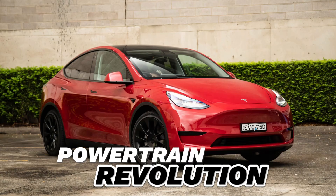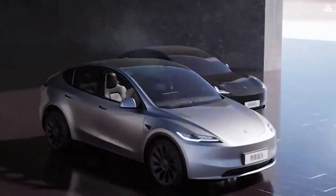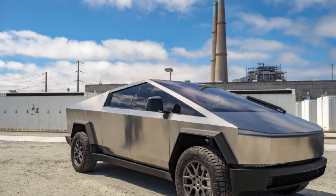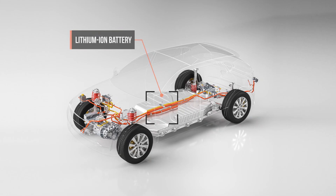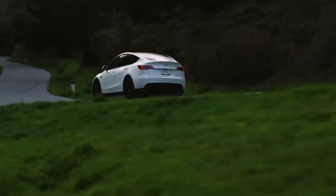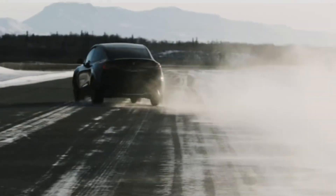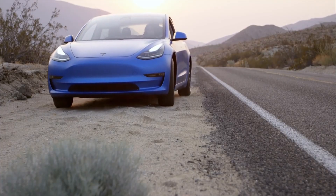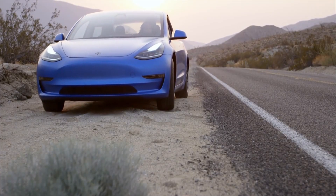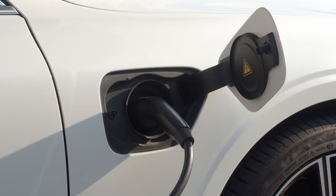The Model Y Juniper is set to integrate some of the revolutionary features introduced in the Cybertruck, including the use of 4,680 LFP battery cells. This innovation not only enhances the vehicle's range but also contributes to safety improvements. Tesla is also developing a powertrain with permanent magnets, aiming for over 20% efficiency gains and a driving range of over 400 miles on just a 15-minute charge.